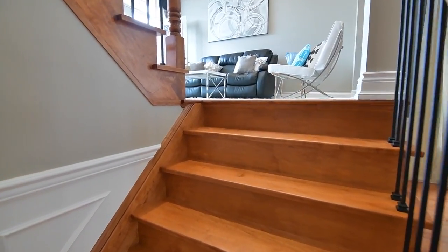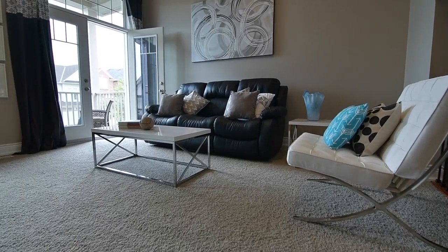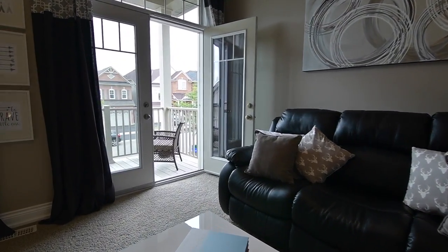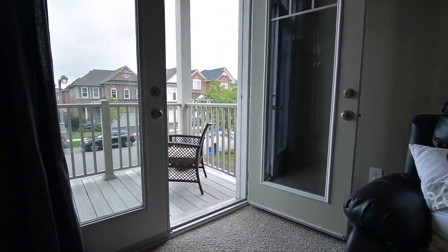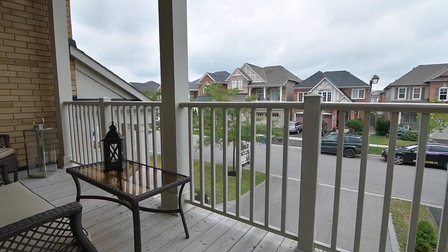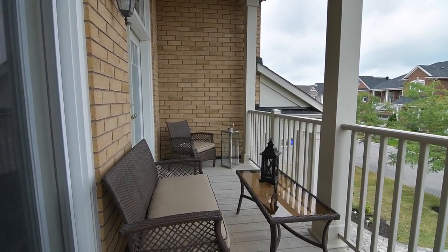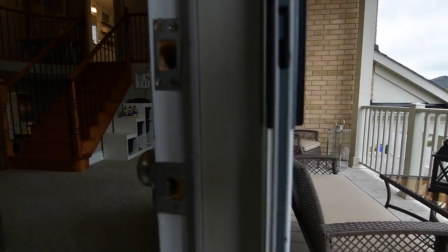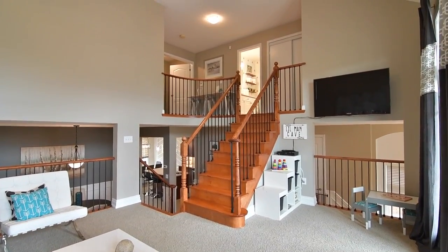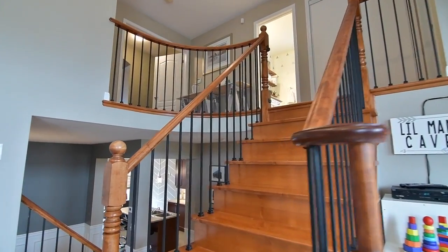A few steps up the maple staircase to the next level is the beautiful family room. Garden door walkouts open onto a balcony overlooking the street, extending the family living space to the outdoors during warmer weather. Open to both the foyer and the formal living room below, as well as to above, this incredible room features soft broadloom and a vaulted ceiling with pot lights and a modern ceiling light fixture.